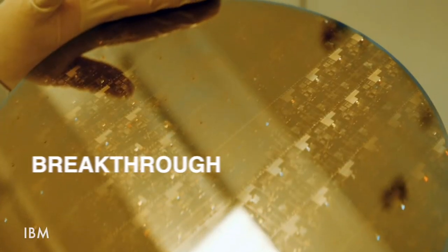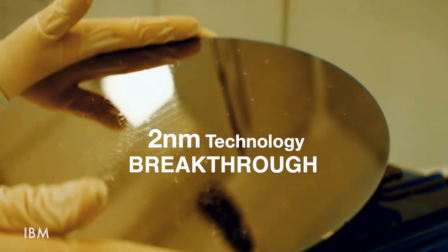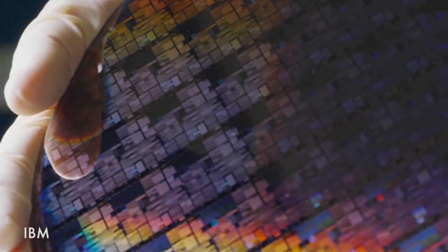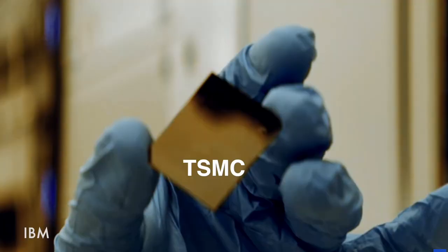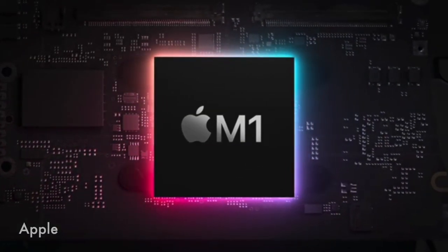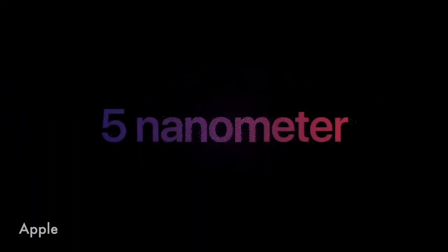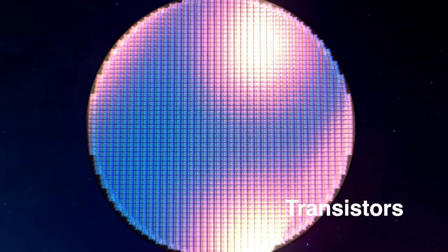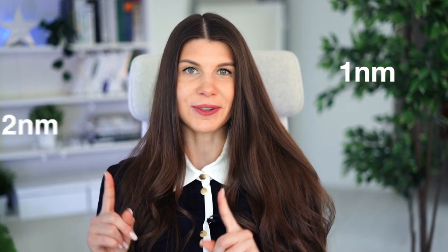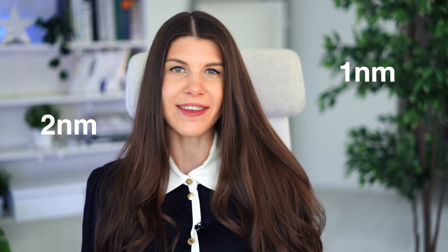Recently, IBM announced a microchip technology breakthrough. They presented a 2nm technology, and right after, TSMC announced their 1nm technology. Now Apple's M1 chip is manufactured in cutting-edge 5nm technology and it's got 16 billion transistors. But approaching these 1nm and 2nm technologies, things are getting really, really exciting. Do you know that a single atom of silicon is about 0.5nm?